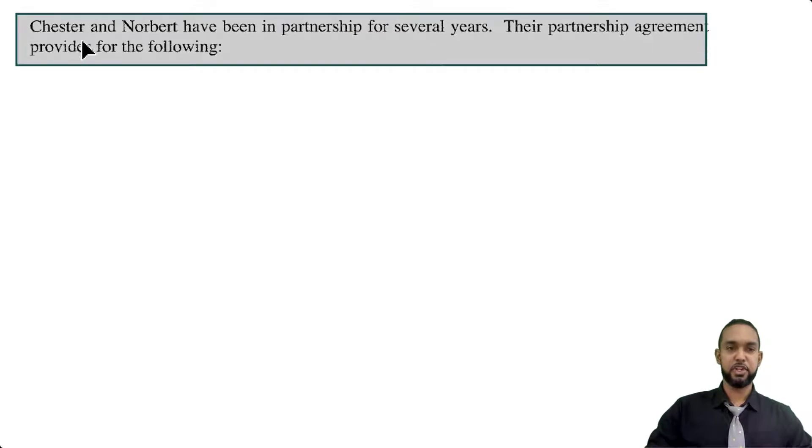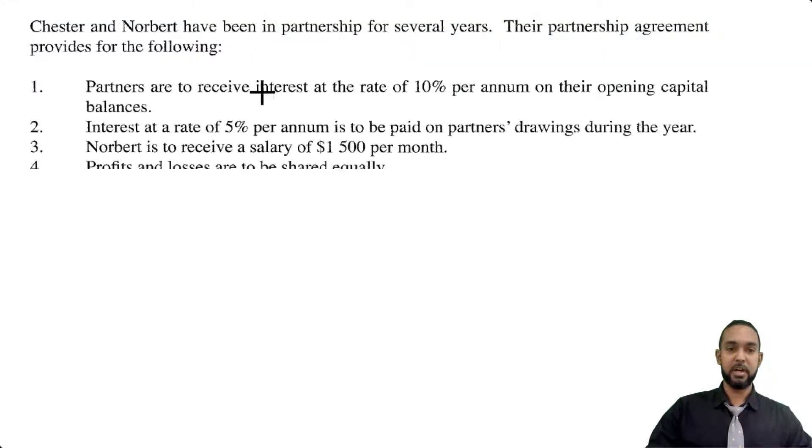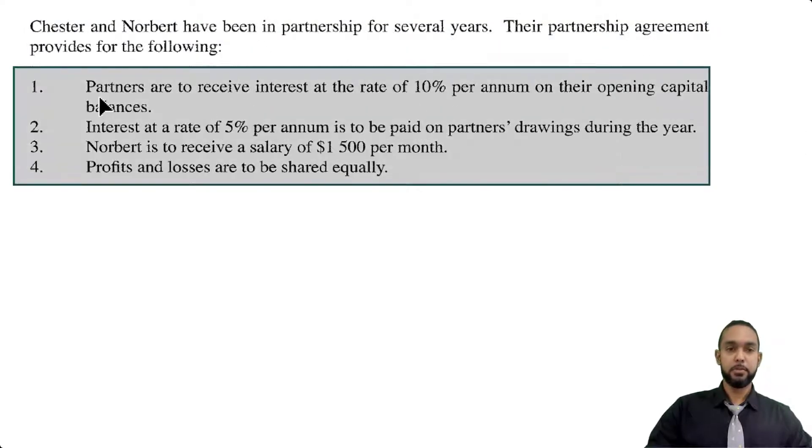They're telling us at the start that Chester and Norbert have been in partnership for several years. Their partnership agreement provides for the following four items: partners are to receive interest at the rate of 10% per annum on their opening capital balances; interest at a rate of 5% per annum is to be paid on partners' drawings during the year; Norbert is to receive a salary of $1,500 per month — that's a very important detail; and profits and losses are to be shared equally.